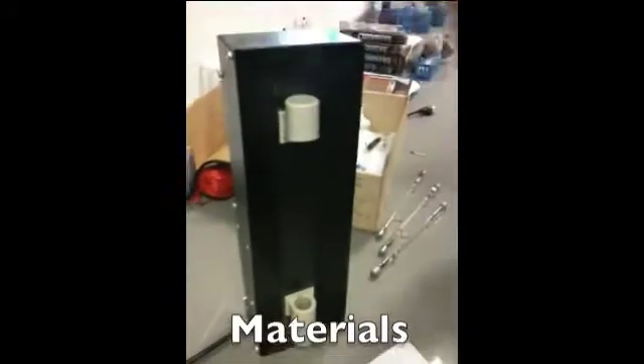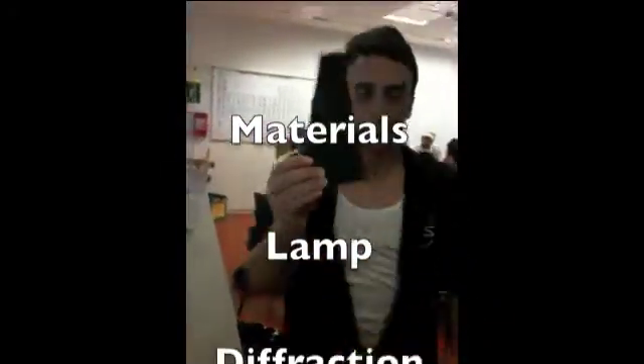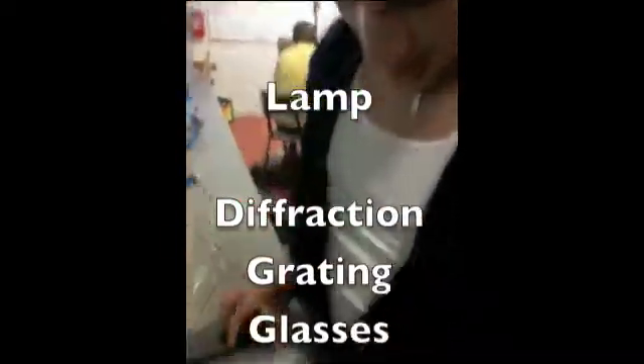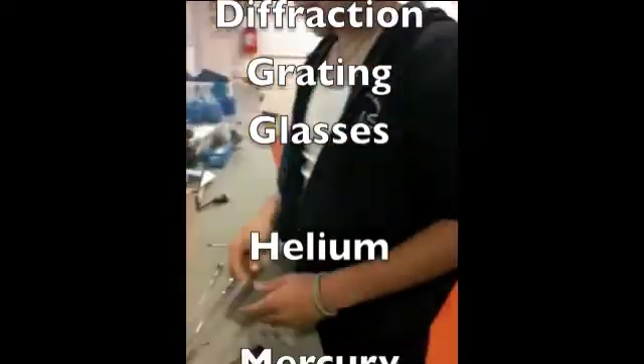Fun fact! Cold is not hot. Hot is not cold. Okay, I'll show you what happens. There's this lamp, also the diffraction grating glasses — we used three elements.